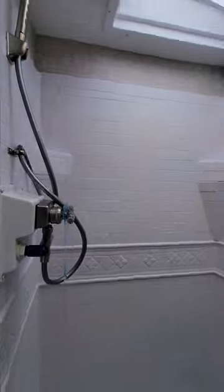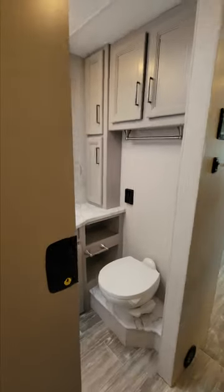Tom's in the bathroom — let's show it off, Tom. We have got everything you need for potty on the road.